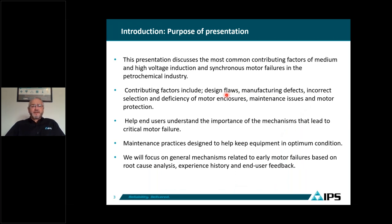The purpose of this presentation is to discuss the most common contributor factors for medium and high voltage induction and synchronous motors that fail in our industry, specifically the petrochemical industry. These contributor factors include design flaws, manufacturing defects, incorrect selection, efficiency of motor enclosures, maintenance issues, and motor protection.